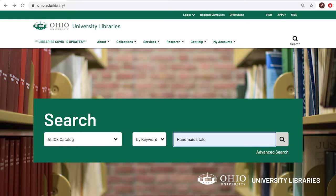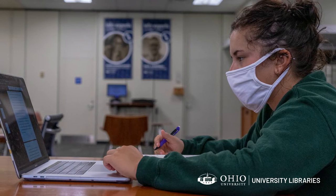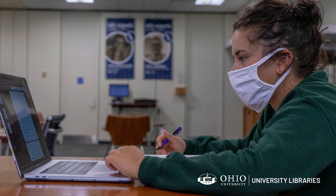OhioLink is available to borrow materials we don't have, but will require more time than usual. Use the request button in the OhioLink catalog and select the library closest to you for pickup.